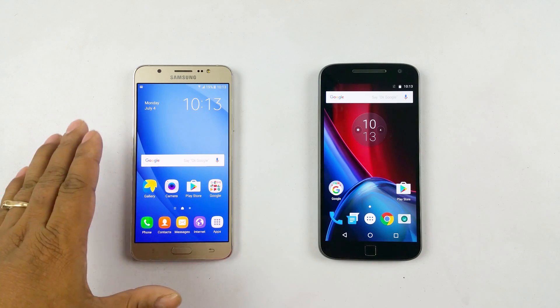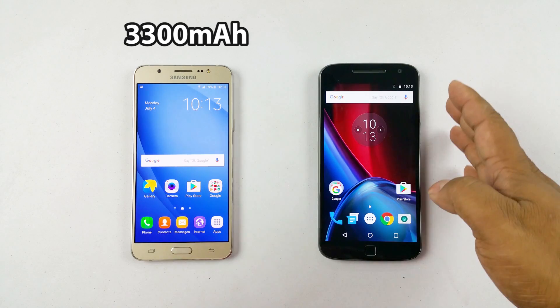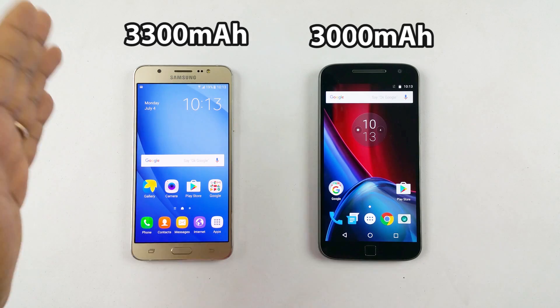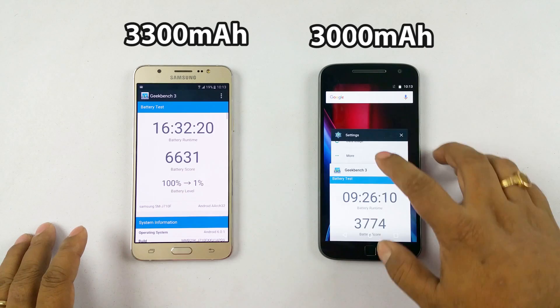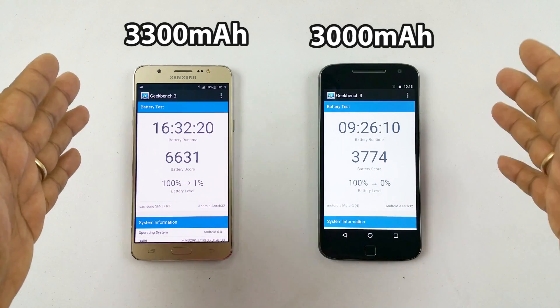The J7 2016 version has a 3300mAh battery and is powered by an Exynos chipset, while the G4 Plus is powered by a Snapdragon chipset and has a 3000mAh battery. That means the J7 has just 300mAh more battery capacity than the G4 Plus.